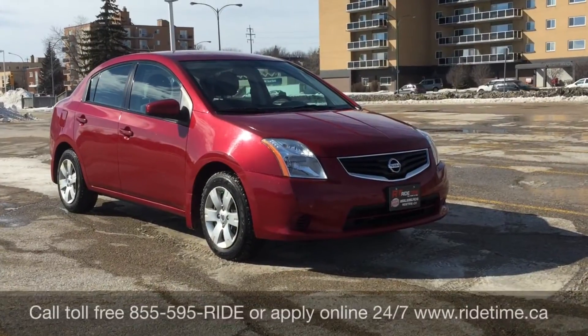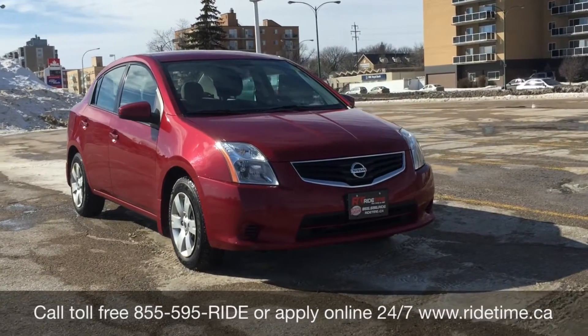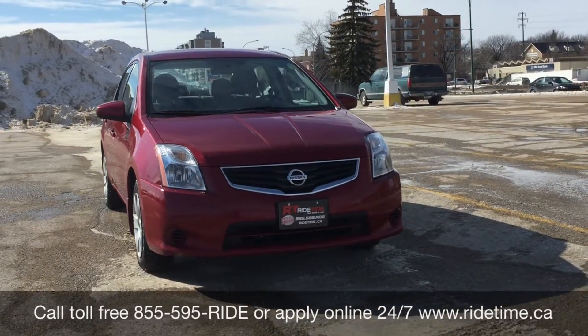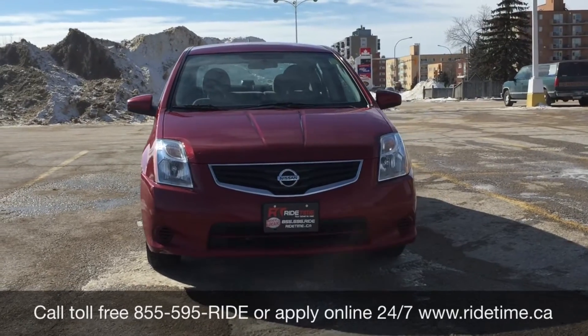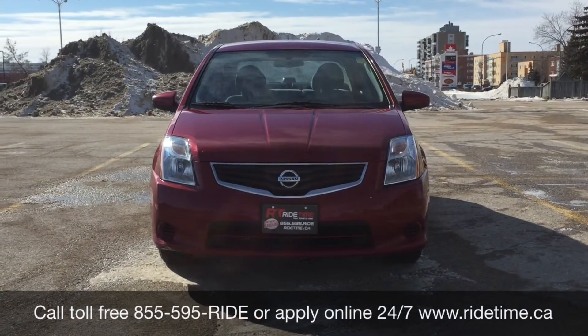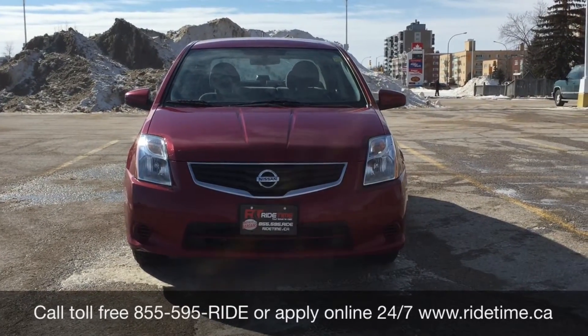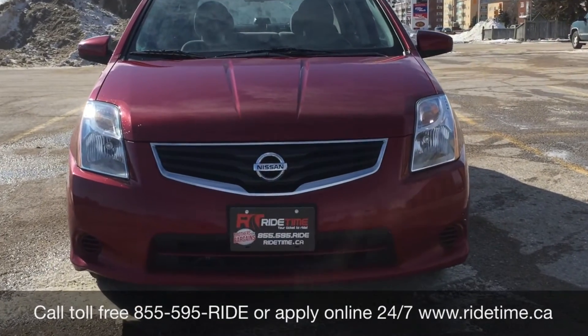This is just one of the many great cars that we have here at Ride Time. You can always check them out online at ridetime.ca or give us a call toll free at 1-855-595-RIDE. Come visit us at one of our two locations: 715 Pembina Highway or 87 Oak Point Highway, at the corner of Route 90 in Selkirk. We do offer financing as low as 0% OAC. Come check us out.